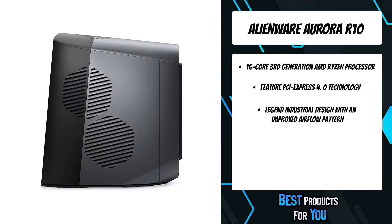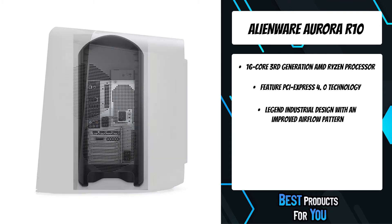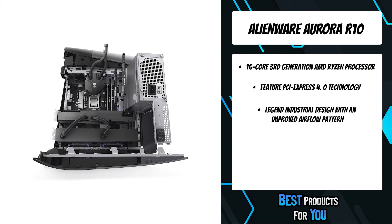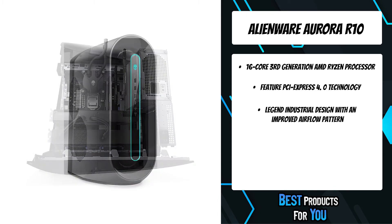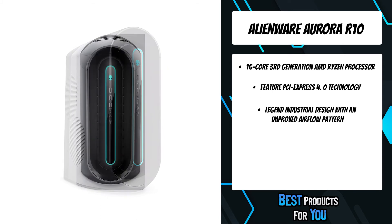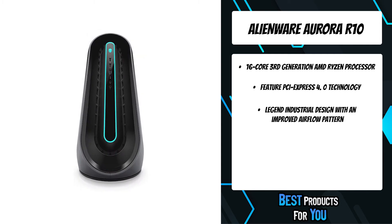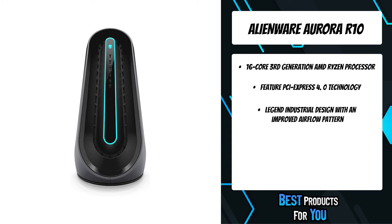The Aurora features the Legend industrial design with an improved airflow pattern. The Legend ID ensures airflow moves more fluidly and efficiently to reduce CPU temperatures. Lower temperatures mean more stability and higher overclocking, which results in higher frames per second while gaming. The Alienware Aurora Ryzen Edition desktop is designed to fully support custom upgrades, including AMD Radeon RX 5700 XT 8GB GDDR6 graphics.